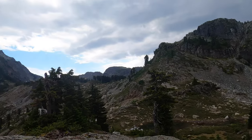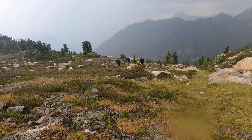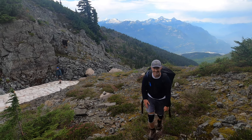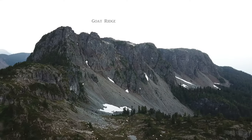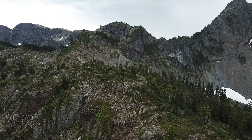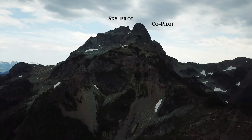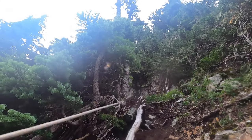Into the alpine — time for the good views. We're just in between Goat Ridge and Copilot, and we're going to cross the col here and dip down behind.